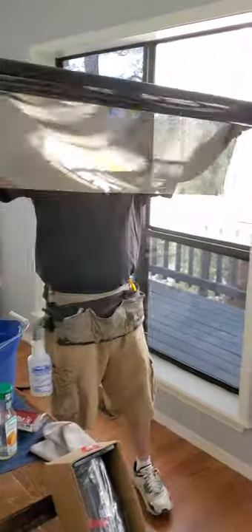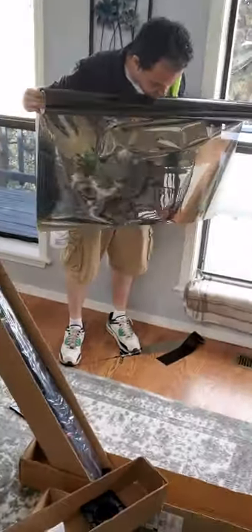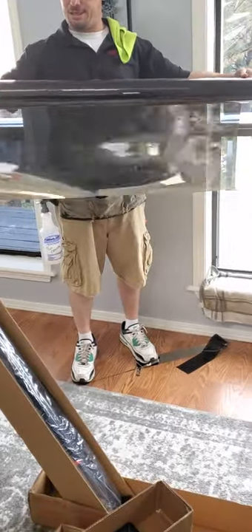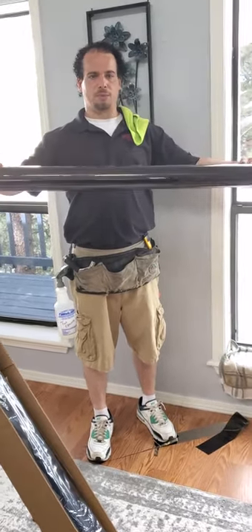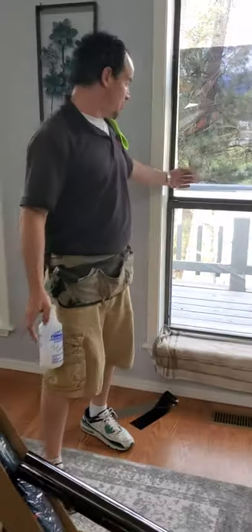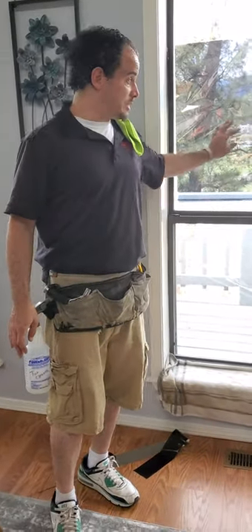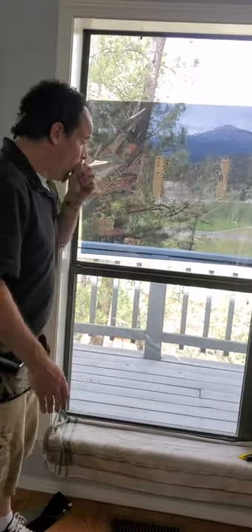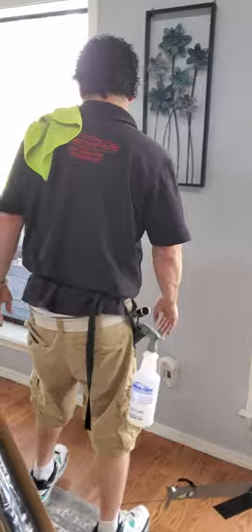This is the bronze mirror reflective film — this is what people are going to see looking out. This has to be used on double pane windows because it blocks out the heat. Any normal tint that's just dark and doesn't have reflectivity tends to absorb heat, and when it absorbs heat it builds up a lot of heat inside the double pane windows, causing the seals to possibly bust.